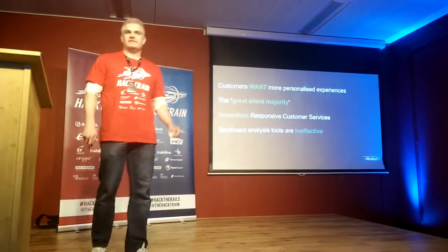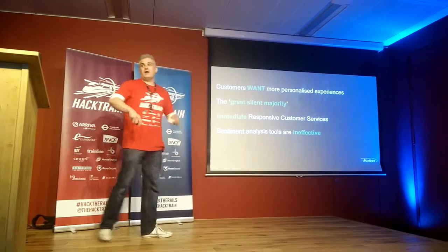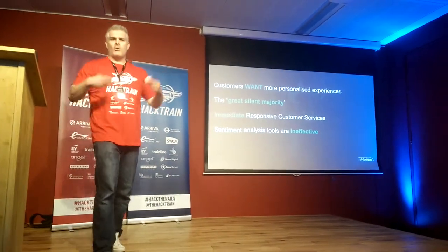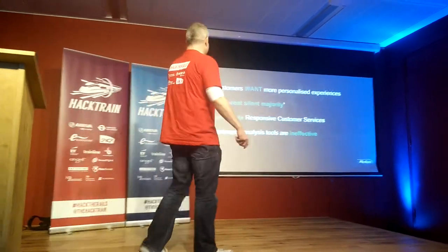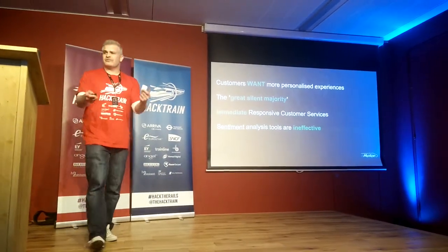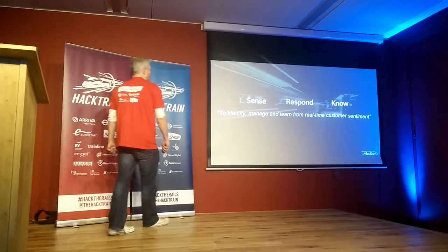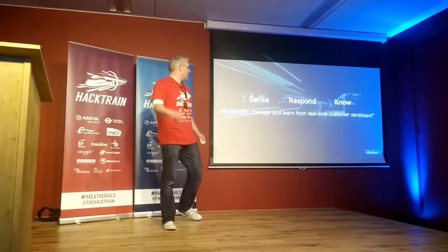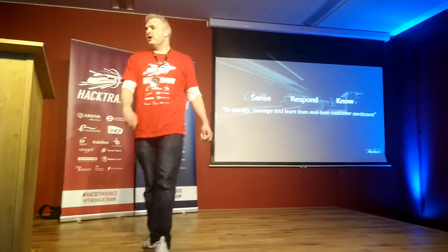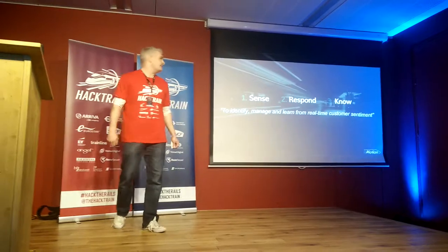Customers want more personalised experiences, and indeed there's a great silent majority of people who either don't like complaining or lack the means to do so. In this digital day and age, we expect immediate and responsive customer service, and traditional sentiment analysis tools such as Twitter and surveys are ineffective at providing that. Our platform has three parts: sense, respond, and know, with the overall aim of identifying, managing, and learning from real-time customer sentiment.